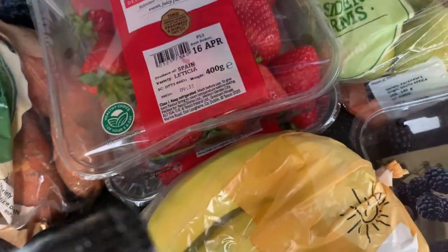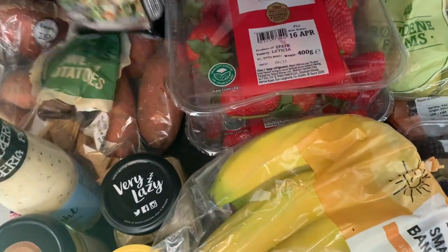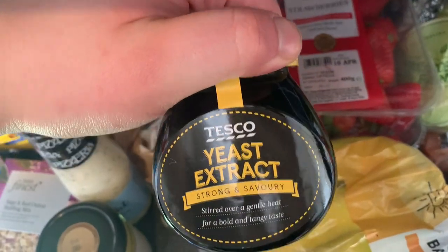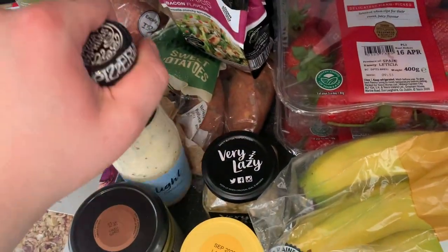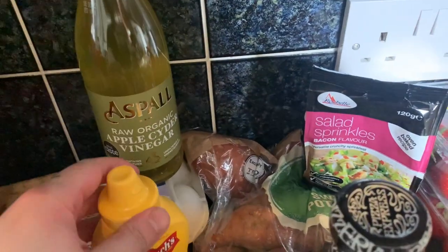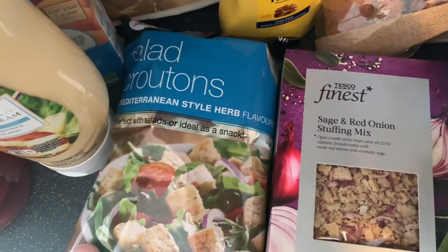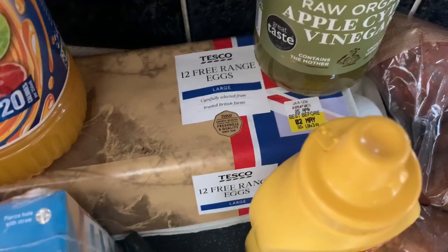Moving on to the cupboard bits. These salad sprinkles in bacon flavour — and they are suitable for vegetarians as well. Lazy garlic. Some yeast extract — I've really gotten into that at the moment. Some of the Pizza Express house dressing, mum loves that. Apple sauce. I'm going to try some of that, apparently it's really good for you. Mustard. Some sage and red onion stuffing mix. Croutons. And some salad cream. And then just a pack of 12 eggs.